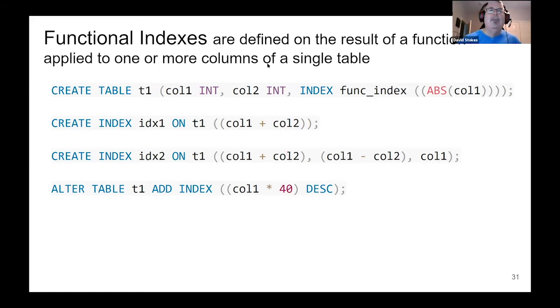Your secondary index includes both the indexed column value and a pointer to the primary key. Think of the secondary index as the value for the column or columns you've indexed with a pointer to the primary key.